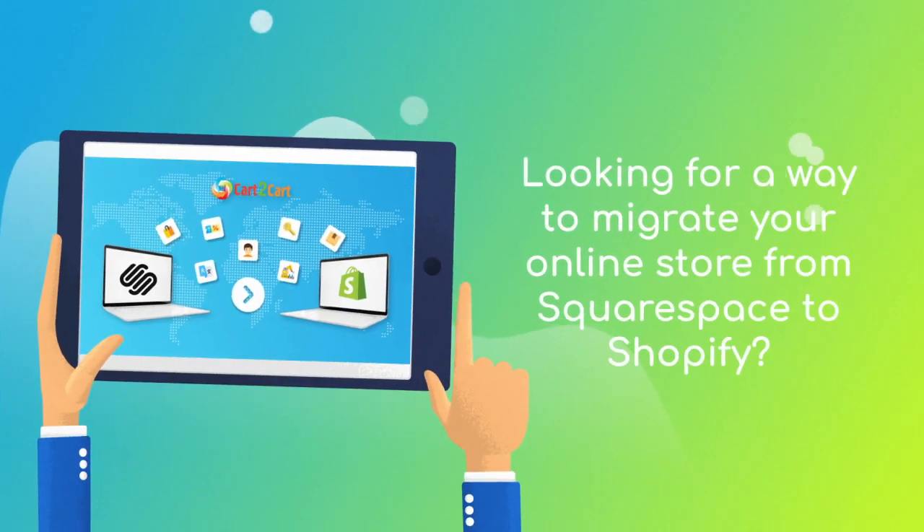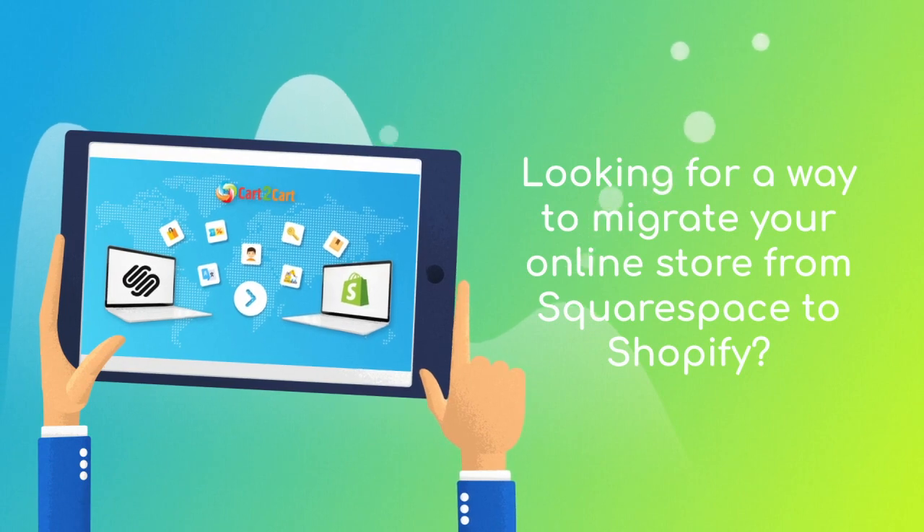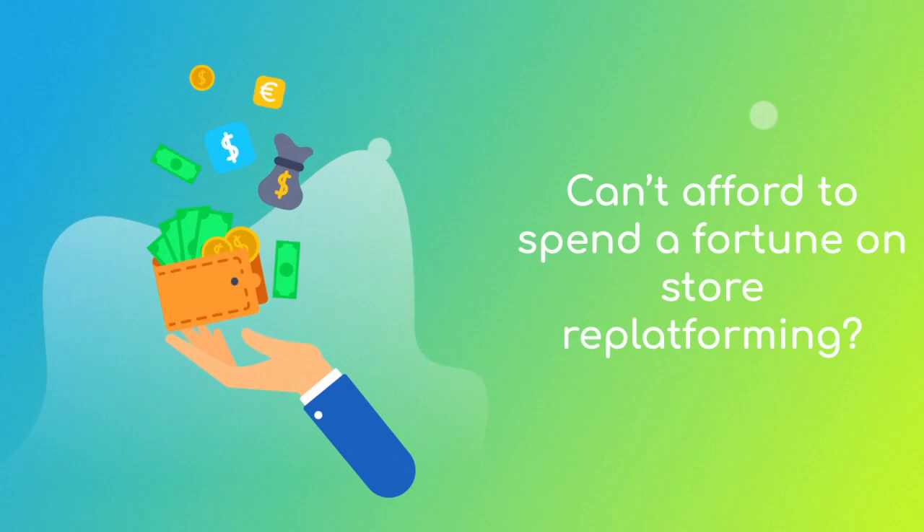Want to switch from Squarespace to Shopify and bring over all your store data like products, customers, orders, and more? But hesitate because you think it's too complicated, don't want to put your online selling on hold, or can't afford to spend a fortune on replatforming?